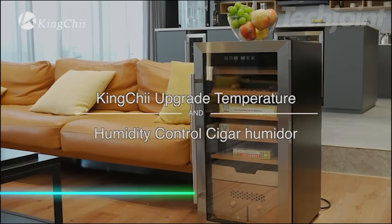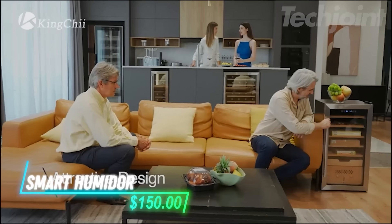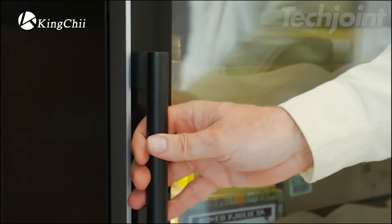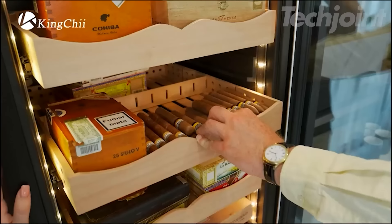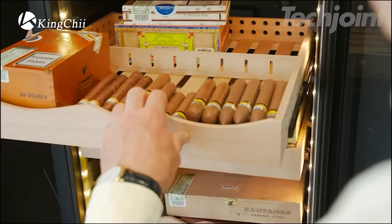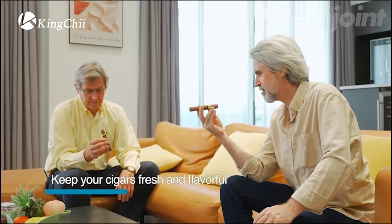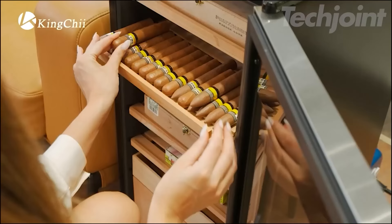This electric humidor controls temperature and humidity to keep cigars fresh and flavorful. With a constant temperature range between 64 to 72 degrees Fahrenheit and humidity levels from 60 to 84%, it creates an ideal environment for cigar storage. Air circulation is maintained by a fan, ensuring even temperature and humidity throughout. A tempered glass door allows easy viewing of the contents.